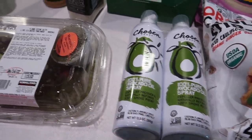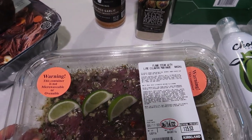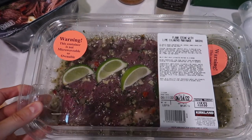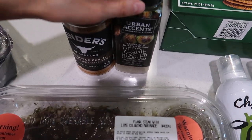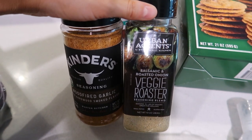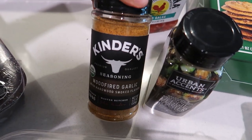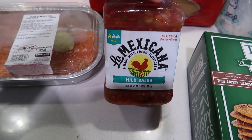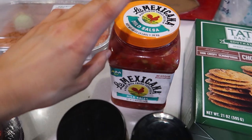We got this flank steak with lime cilantro marinade — thought it'd be really good. We'll probably have it either tonight or tomorrow for dinner, and it would be really good with yellow rice. We got some new seasonings which I'm excited about: a veggie roaster balsamic and roasted onion, and a wood-fired garlic one. We also got some mild salsa — it looked really good and we have a ton of tortilla chips from Trader Joe's last weekend.